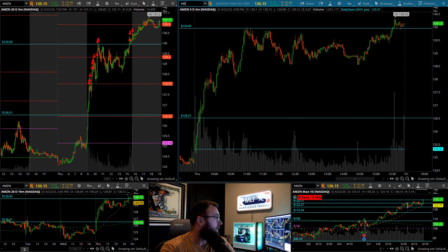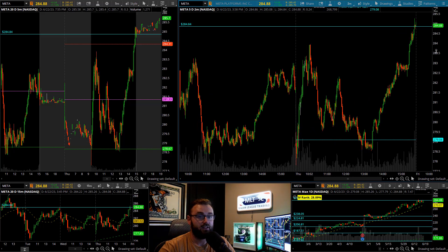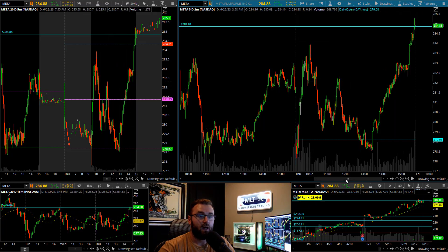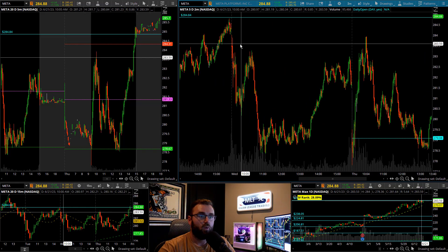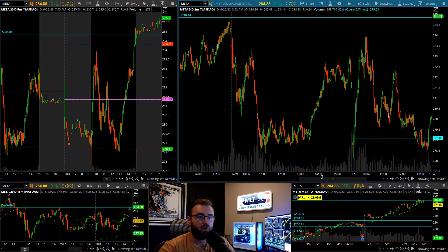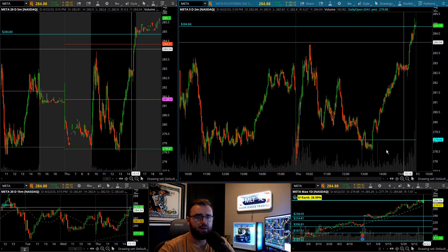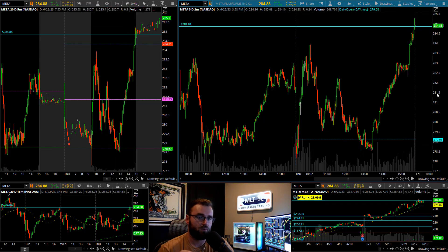There are a couple other strong names to watch for tomorrow. Number one is going to be Meta. I've been waiting for this 284.84 level basically all week. We've come up and gotten close a couple times — here's Tuesday we came up, got fairly close. Wednesday we open, try and get a little rally going, falls apart. Today rallies early, right around 10 o'clock, pulls back, holds opening print, and then now finally getting up through 284.84s. This one is going to be a top watch going into tomorrow for more potential long opportunity.